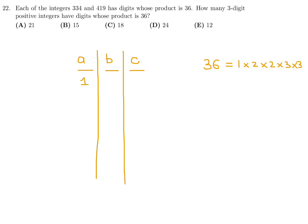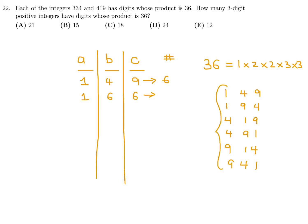If A=1, B=4, C=9: there are 6 permutations — 149, 194, 419, 491, 914, 941. If A=1, B=6, C=6: there are only 3 permutations — 166, 616, 661, since two digits are repeated.